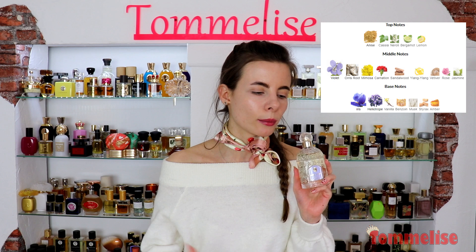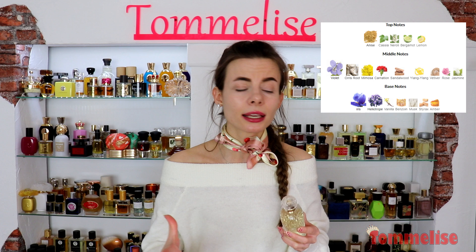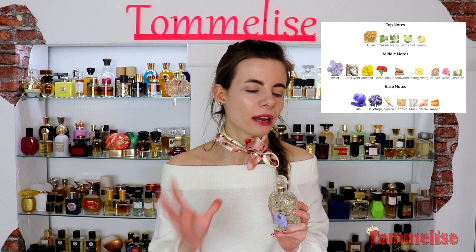Aprilonde has notes of anise, cassis, neroli, lemon, bergamot, violet, iris root, mimosa, carnation, sandalwood, ylang-ylang, patchouli, rose, jasmine, iris, heliotrope, vanilla, benzoin, musk, styrax, and amber.